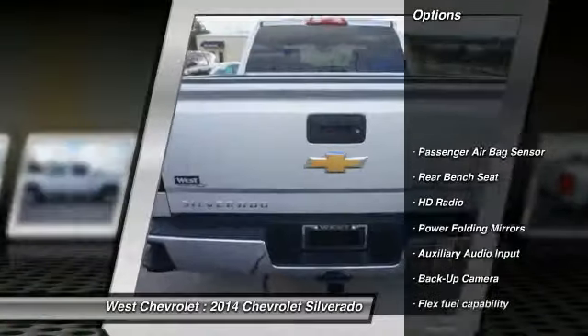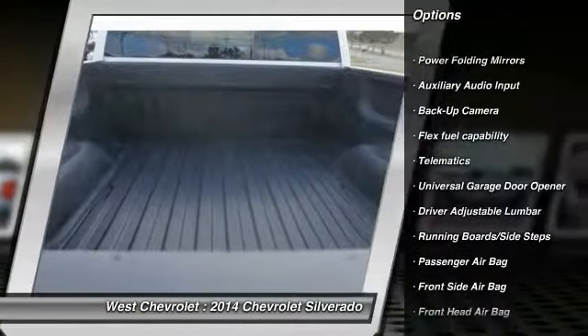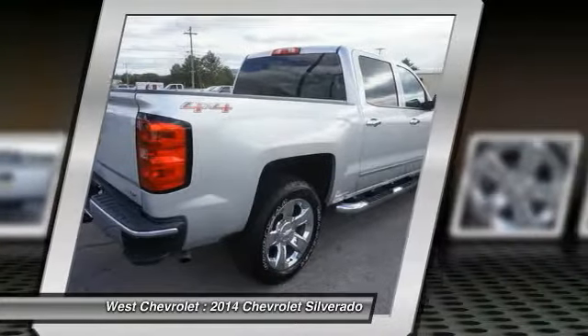Here are some of this vehicle's great options: tow hitch, back-up camera, steering wheel audio controls, traction control, and power passenger seat.